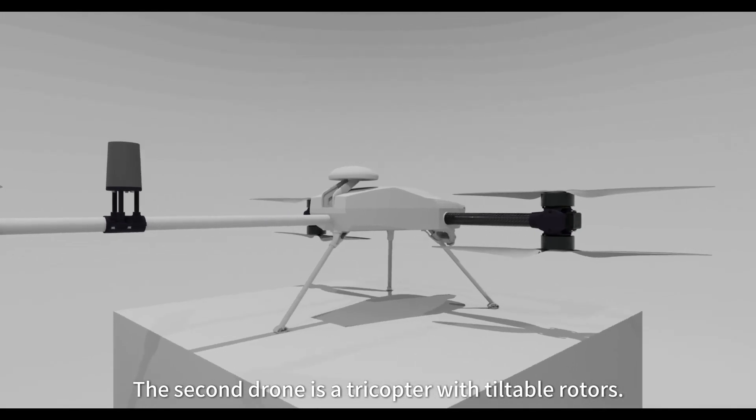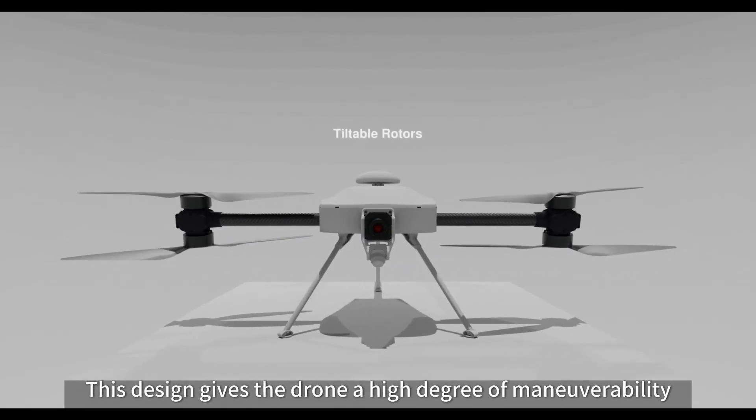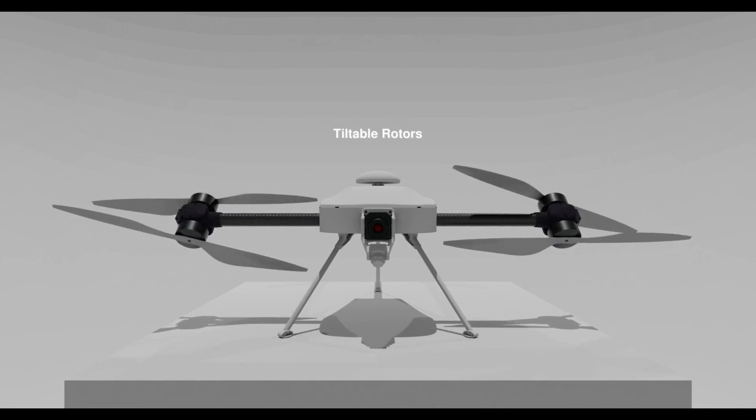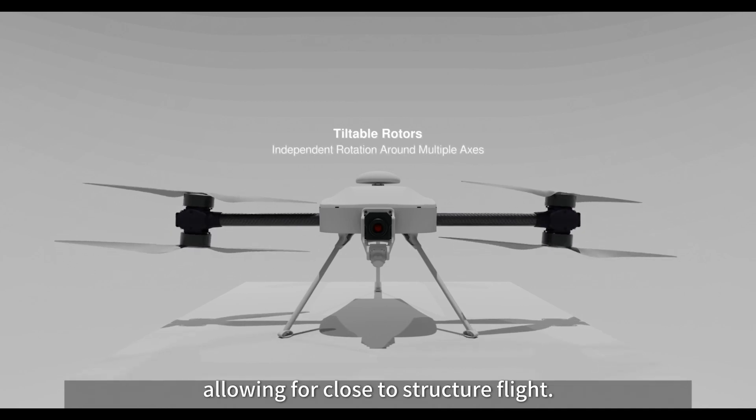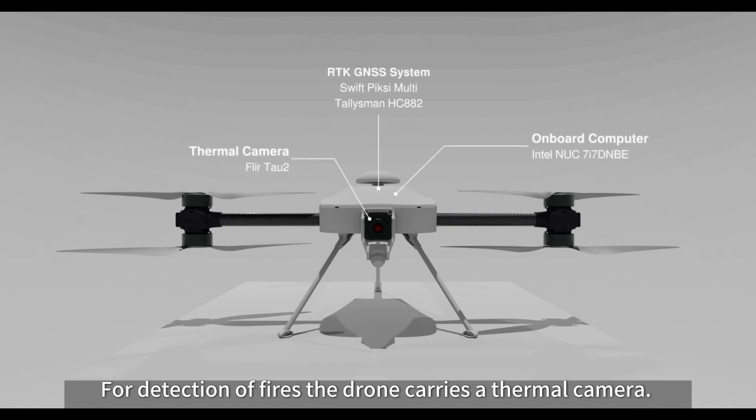The second drone is a tricopter with tiltable rotors. This design gives the drone a high degree of maneuverability, allowing for close-to-structure flight. For detection of fires, the drone carries a thermal camera.